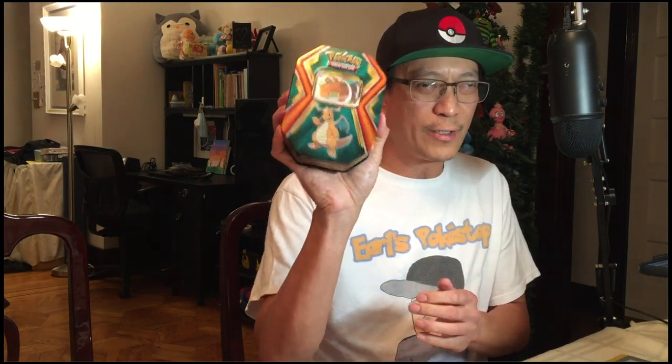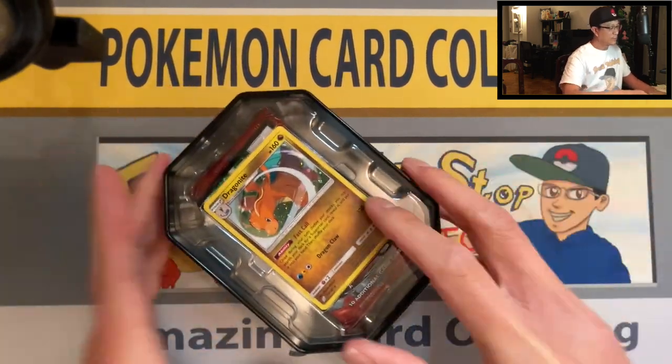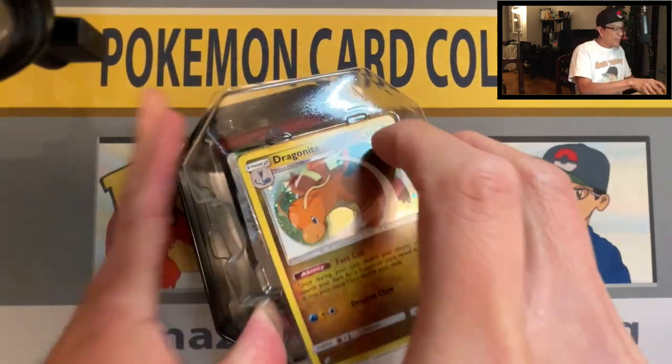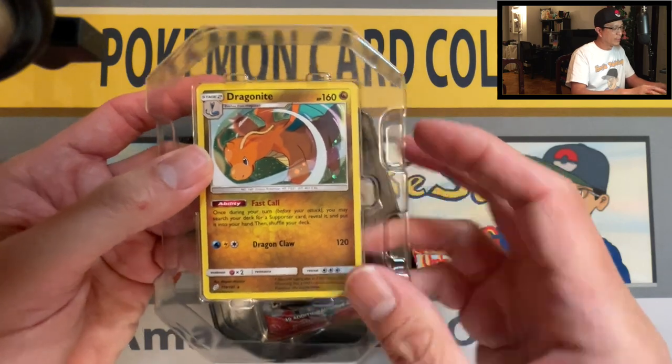Alright guys, welcome back, let's start cracking open this box. I forgot my scissors so I'm just doing it by hand — here we go. There you go, the Dragonite tin. I've opened this in the past and this should have an Evolutions pack inside, that is why I picked this tin. And there is the Dragonite promo card.